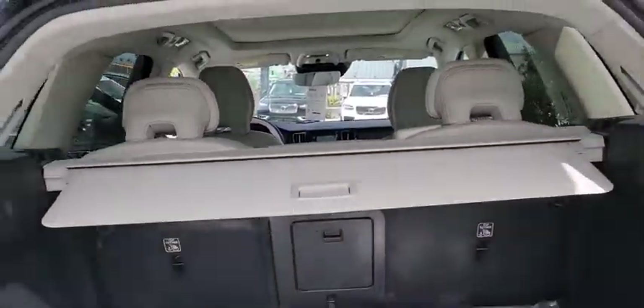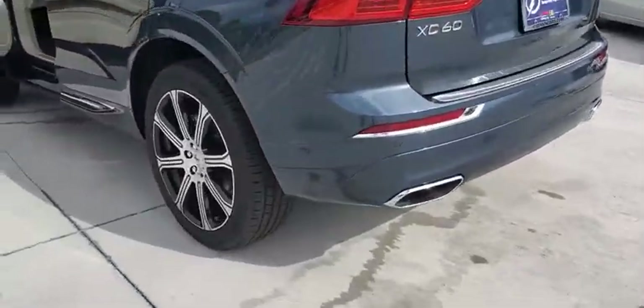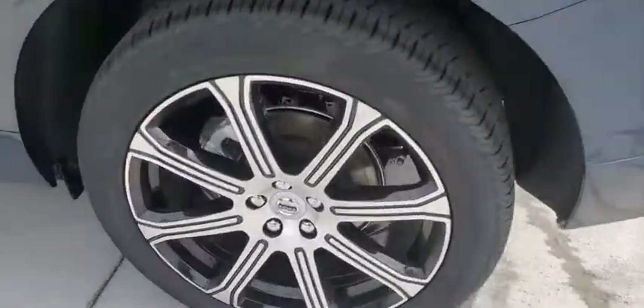Leather-wrapped steering wheel, adjustable steering wheel, power steering, aluminum wheels, keyless start, cruise control, four-wheel disc brakes.